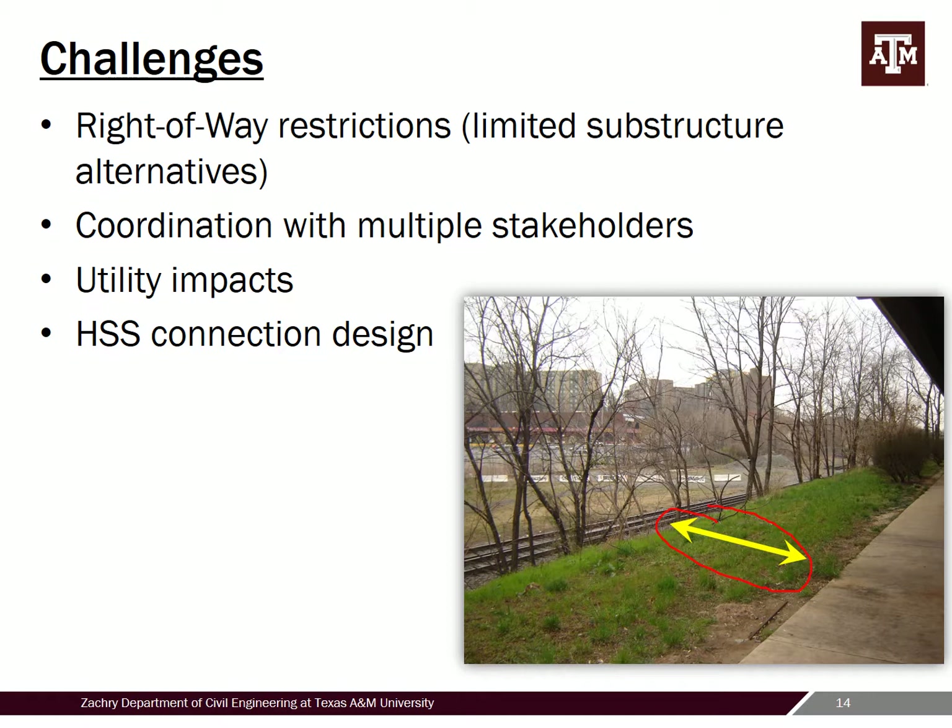Another challenge during construction was coordination with multiple stakeholders. You have the owner of the metro station — WMATA — people in charge of the trail, other local organizations, and the public weighing in, so balancing everybody's interests was challenging. Utility impacts were also significant — there were several major lines we really couldn't relocate, as some were powering the actual metro station or CSX, so we worked hard to adjust our alignment to avoid impacting those underground utilities.